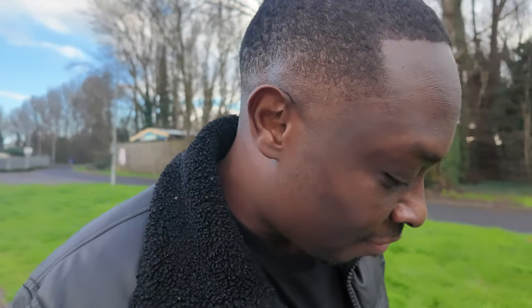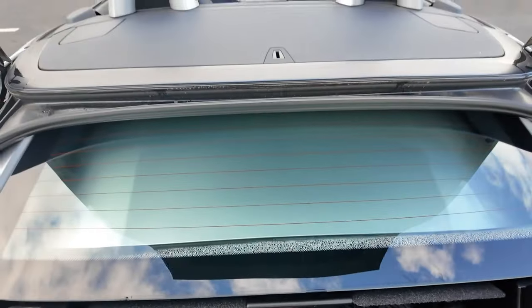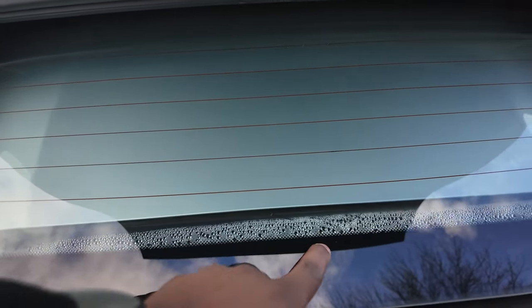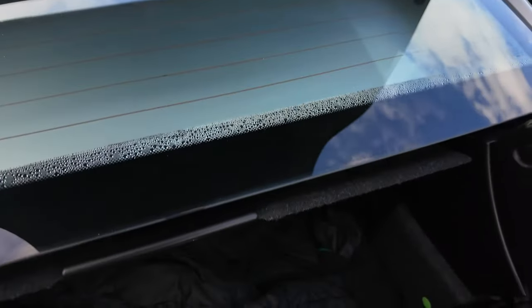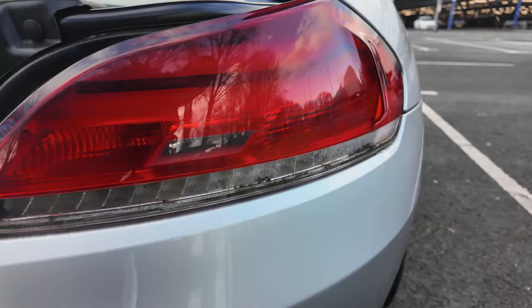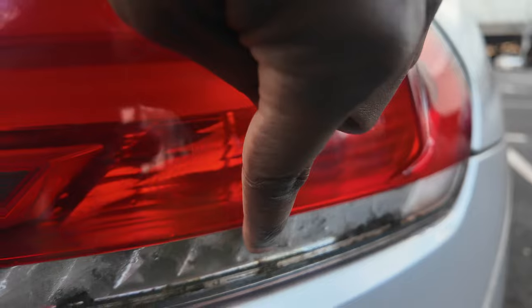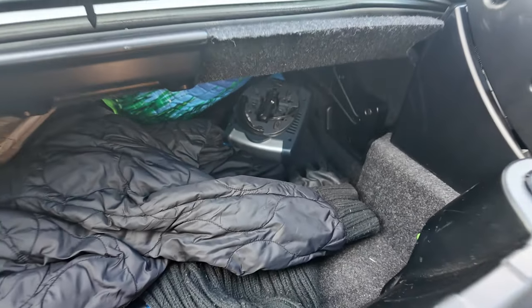I hear you asking about boot space with the roof down. Let me show you — you can still slide items into the boot with the roof down, you can see the roof is tucked in nicely. This is another problem I'm having — it's getting condensation at the bottom there. Old age. And look at this other old-age symptom: there are things inside the glass of the indicator — I don't know what they are or how they got there, possibly a broken seal from jet washing.